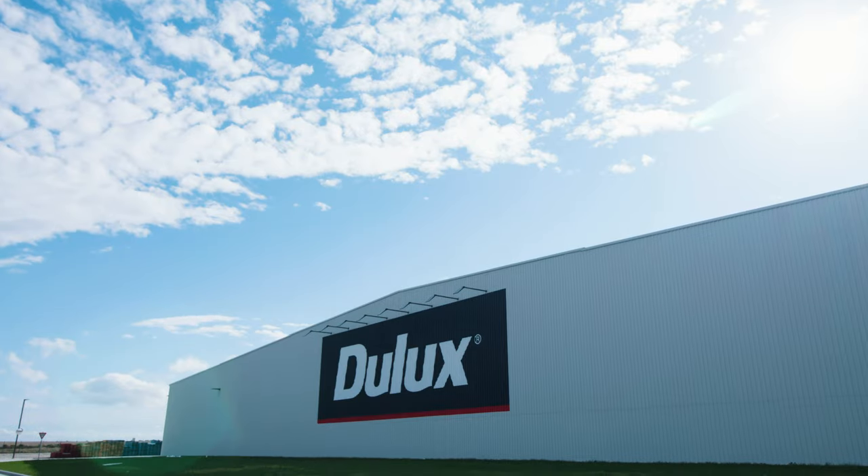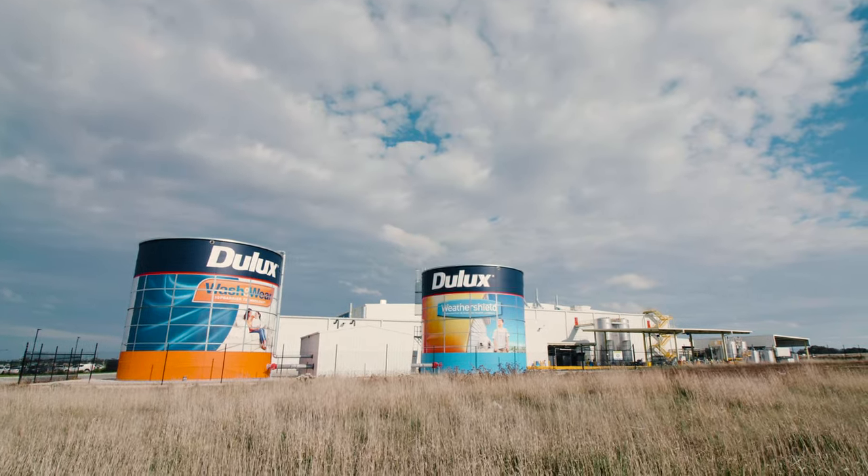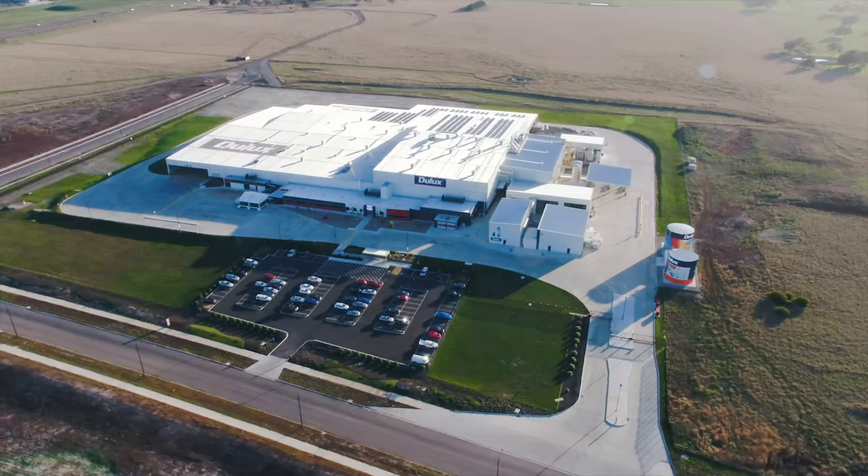Dulux will ultimately be our first anchor tenant at Merrifield Business Park and we're really proud to work with and partner with Dulux to deliver a servicing infrastructure designed specifically to suit their needs.